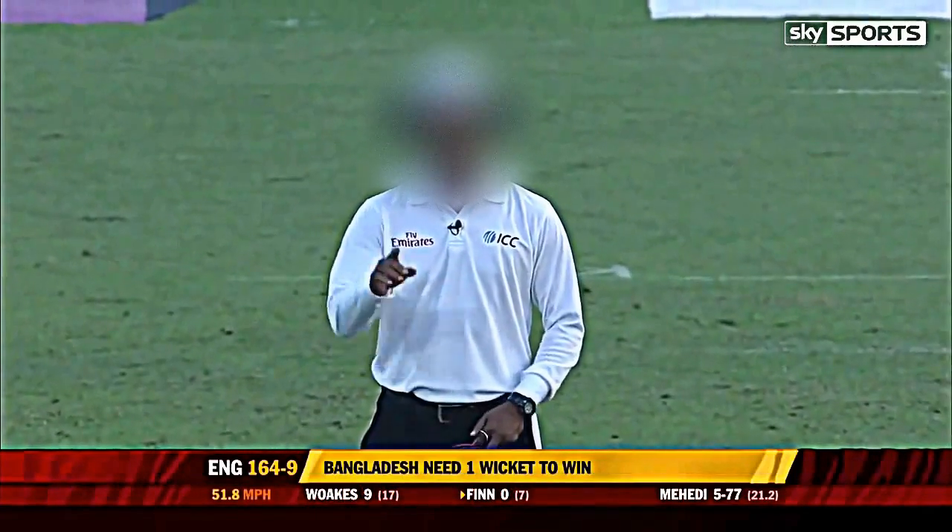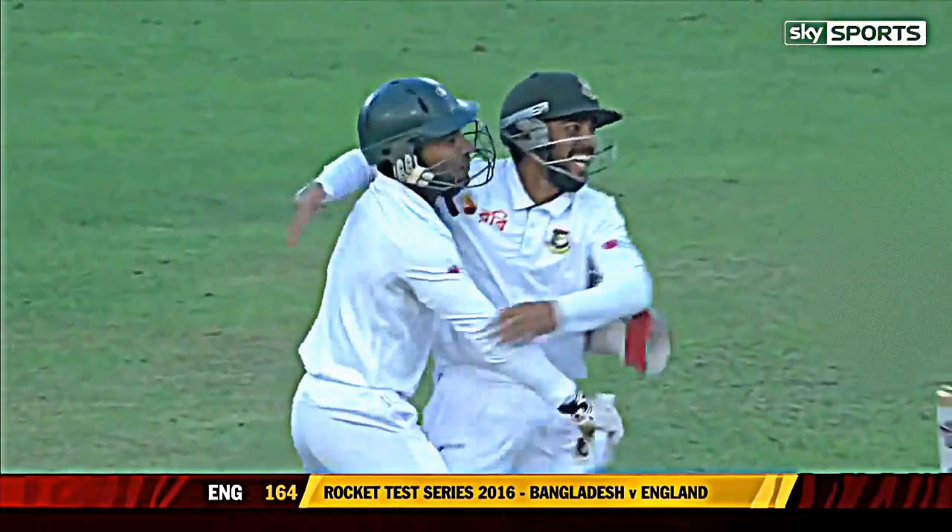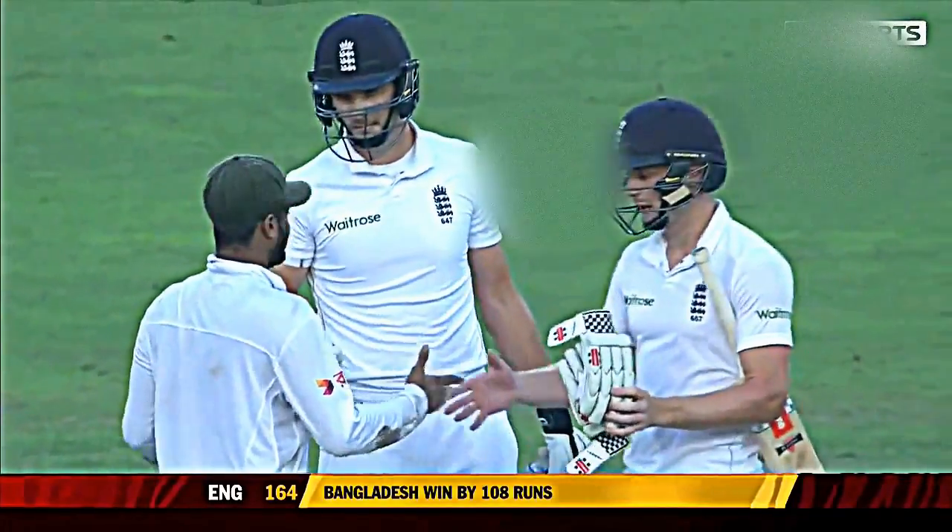Taken. Ansari goes, England nine down, Shakib has him. Astonishing catch. Close, given — the finger goes up. England have no reviews left. Stephen Finn has called for a review but there are no reviews, and Bangladesh have won this second Test match — a famous victory in Dhaka to level the series. How fitting that it's the young off-spinner Mehedi Hassan who has delivered the final wicket.